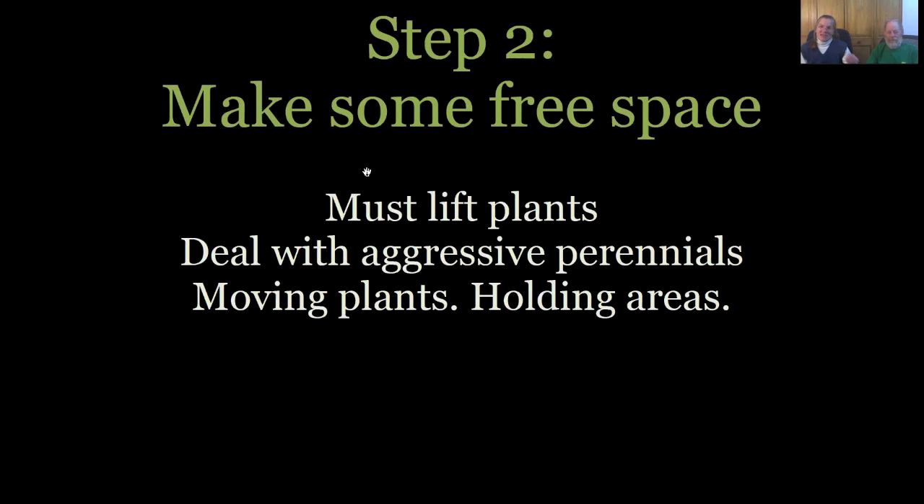You've assessed the garden — now you have to make some free space. You've got to have free space. It's like playing with that little sliding number puzzle — if it doesn't have an empty space, you can't move anything. So you're going to have to lift some plants out, deal with aggressive perennials and weeds, move some things, and talk about holding areas.